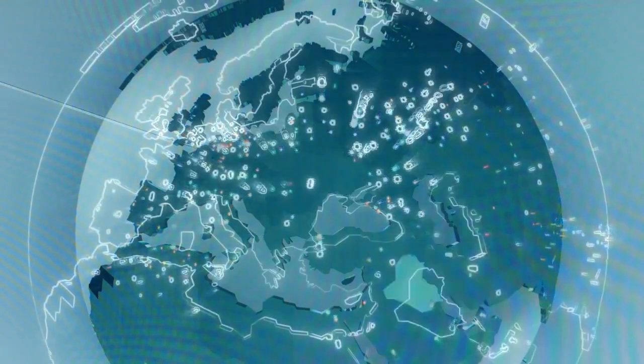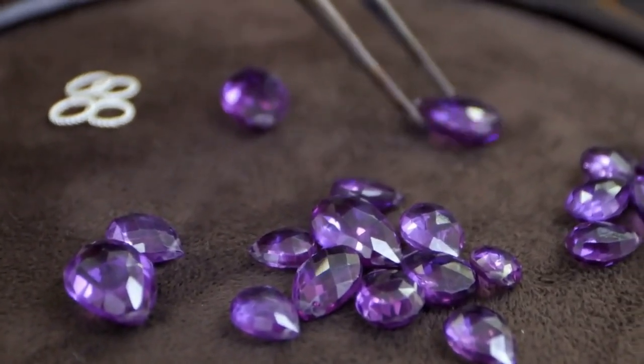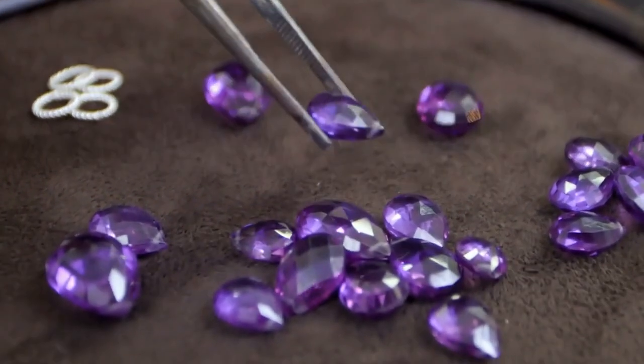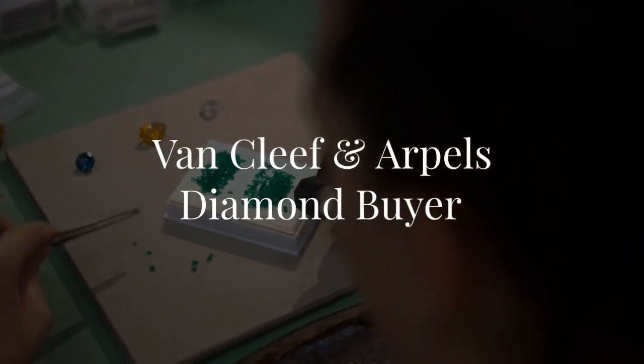A job where you travel the world, seek out the rarest and most beautiful diamonds, and ensure only the finest gems are used in exquisite jewelry. We're talking about the role of a Van Cleef and Arpels diamond buyer.